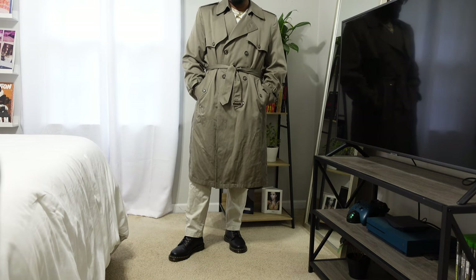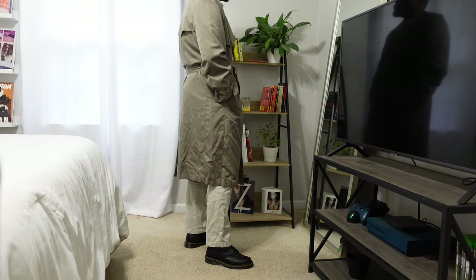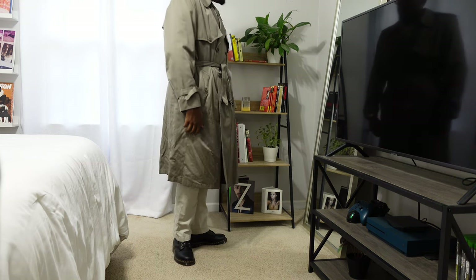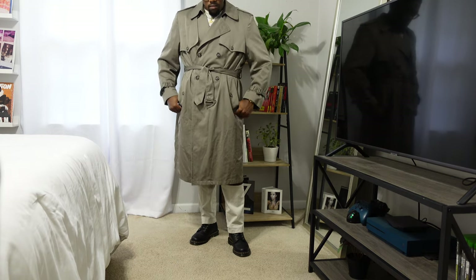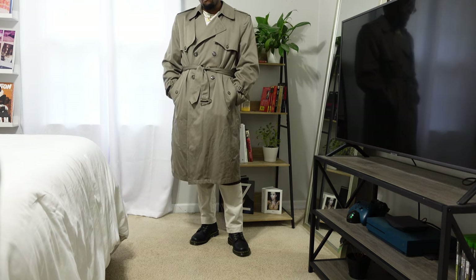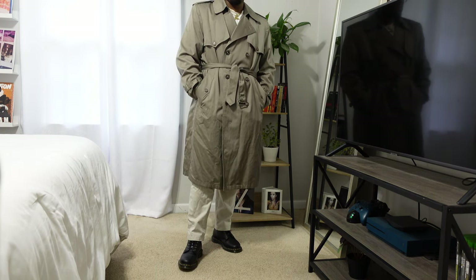I decided to wear a trench coat, buttoned it up, tied the belt, and I paired it with some off-white or cream colored chinos and those Doc Martens, plus just a regular graphic tee under it. I don't know if you can really see it that well, but just a graphic tee under it. And like I always say, wear your jewelry — I had necklaces on, bracelets, watches, all that. This is just a very simple outfit but great especially with the combination of the Doc Martens and the trench coat.